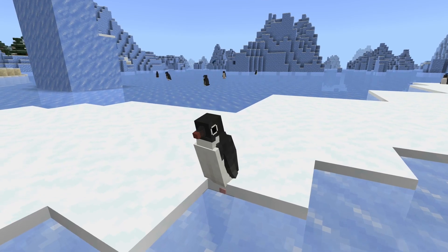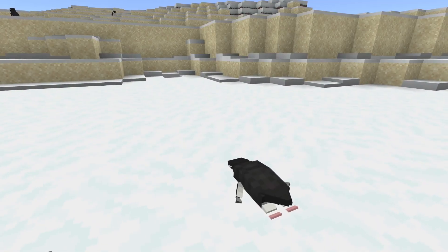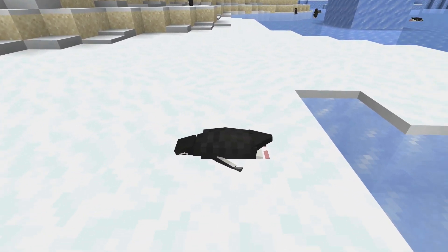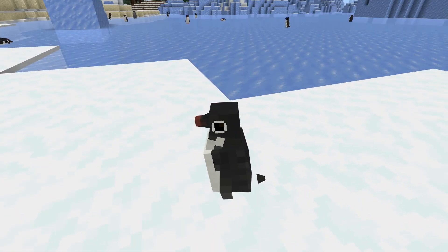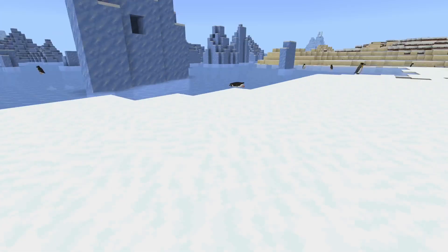That you just saw is known as an ecstatic display. Penguins sometimes do that to show that they're happy and to communicate with each other. Also, penguins do indeed have knees — they are just not visible. They do have knees, people.